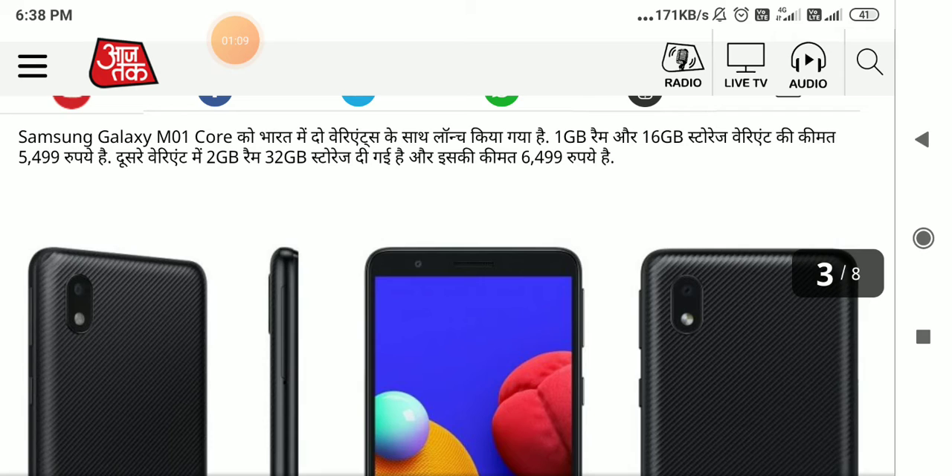The first variant is 1GB RAM and 16GB storage, priced at 5,499 rupees. The second variant is 2GB RAM and 32GB storage, priced at 6,499 rupees.